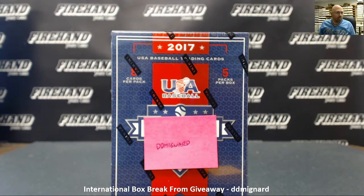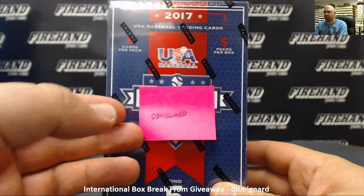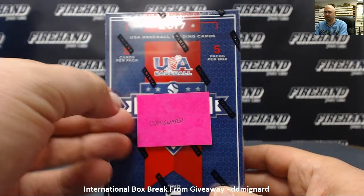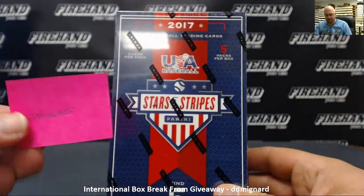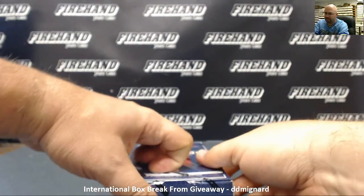Alright everybody, we're doing one more international box break from one of our recent giveaways. This is going to our friend D.D. Mignard. He won a box of 2017 Panini Stars and Stripes baseball. We're gonna go ahead and crack this bad boy open for him, ship out the white meat, leave behind the fat. Congratulations on your win — see what we got for you.